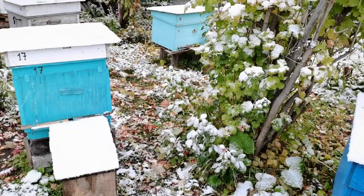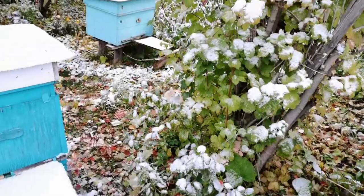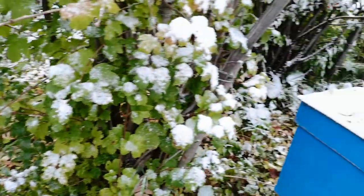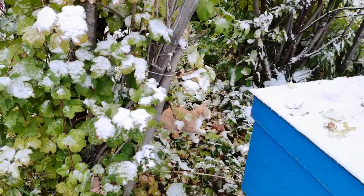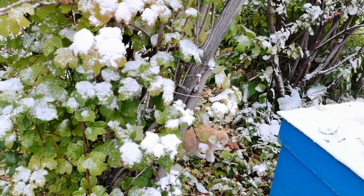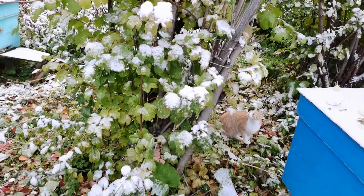Рыжик уже выбежал играть со снегом. Снег падает, а он бегает. Ещё не видел снега — вот первый раз у него первый снег. Не знает, что это такое.